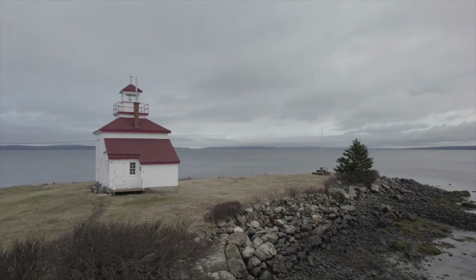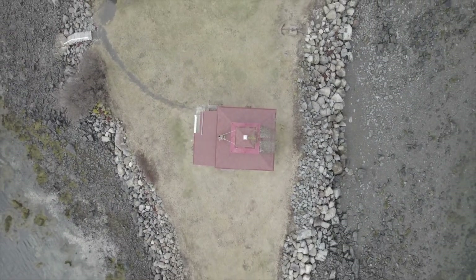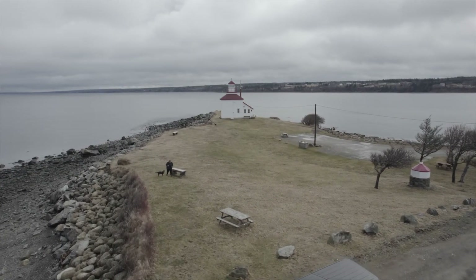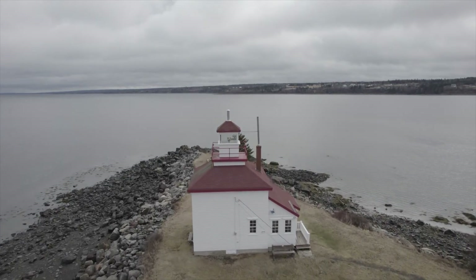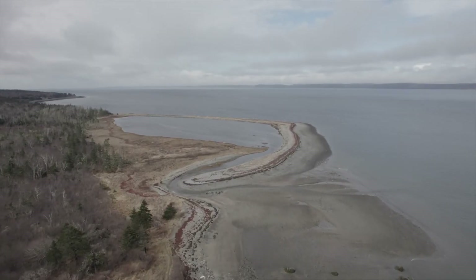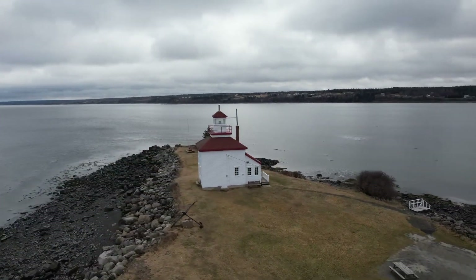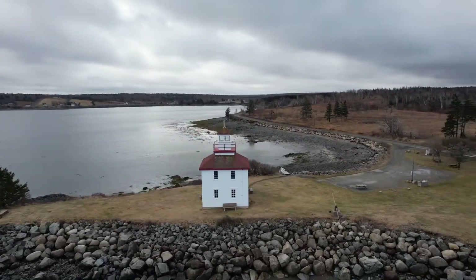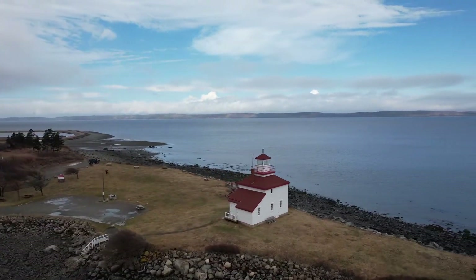On the way down the 101 to Yarmouth you can't help but notice Gilbert's Cove Lighthouse just off the road to the north. Although only 30 feet tall, when this lighthouse was in use it served the area for 80 years. It's now being maintained by a nonprofit community group that dubbed this the greatest little lighthouse in Canada.